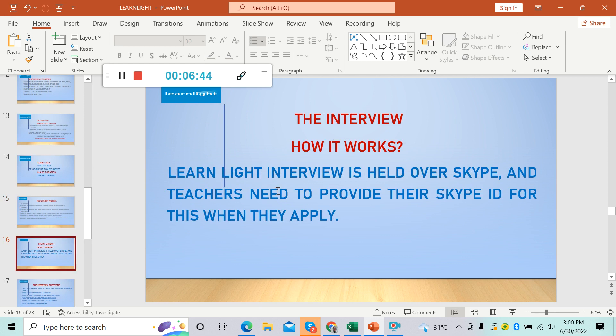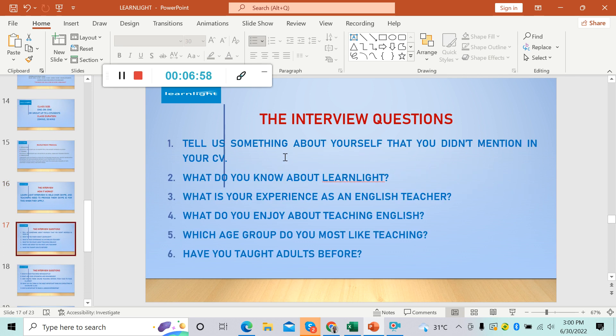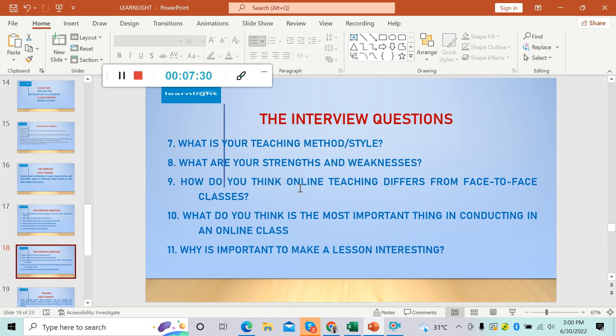For the interview — how it works: the Learnlight interview is held over Skype and teachers need to provide their Skype ID when they apply. Here are the interview questions: one, tell us something about yourself that you didn't mention in your CV; two, what do you know about Learnlight; three, what is your experience as an English teacher; four, what do you enjoy about teaching English; five, which age group do you most like teaching; six, have you taught adults before; seven, what is your teaching method or style; eight, what are your strengths and weaknesses; nine, how do you think online teaching differs from face-to-face classes; ten, what do you think is the most important thing in conducting an online class.